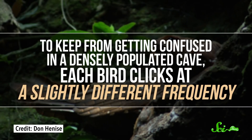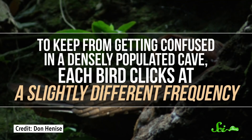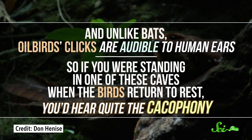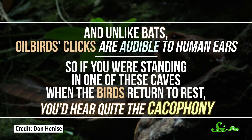To keep from getting confused in a densely populated cave, each bird clicks at a slightly different frequency. And unlike bats, oilbirds' clicks are audible to human ears. So if you were standing in one of these caves when the birds returned to rest, you'd hear quite the cacophony.